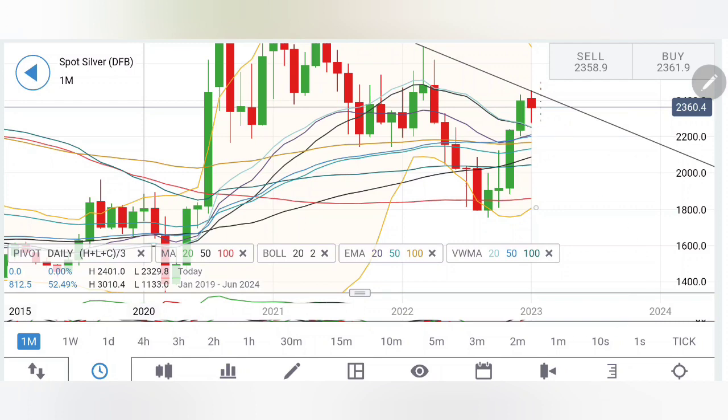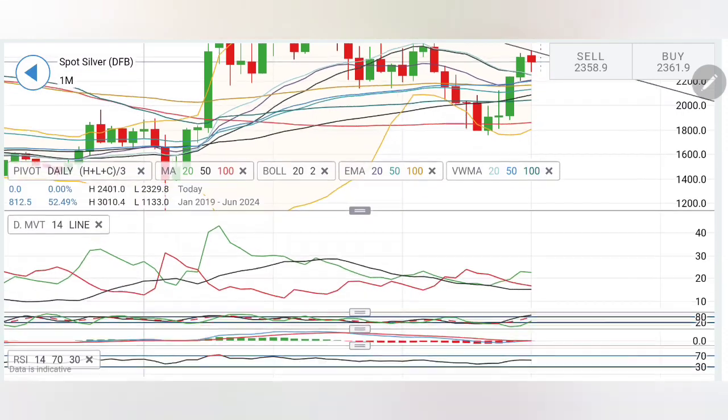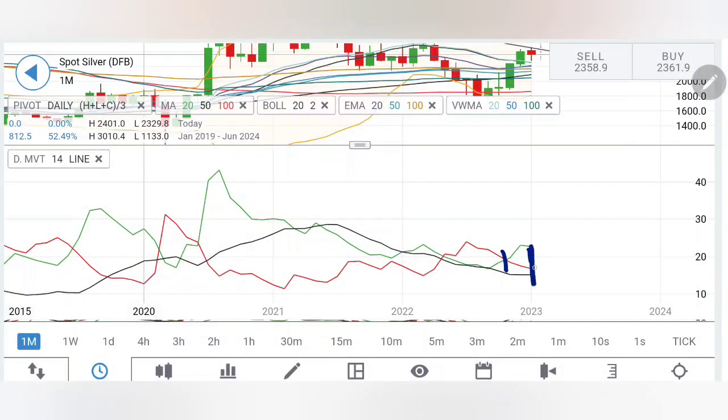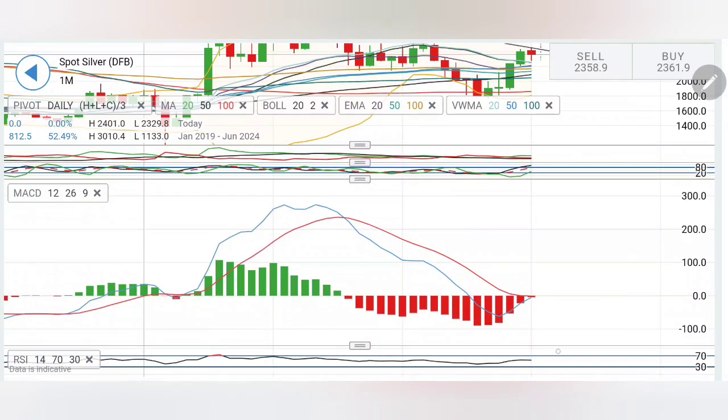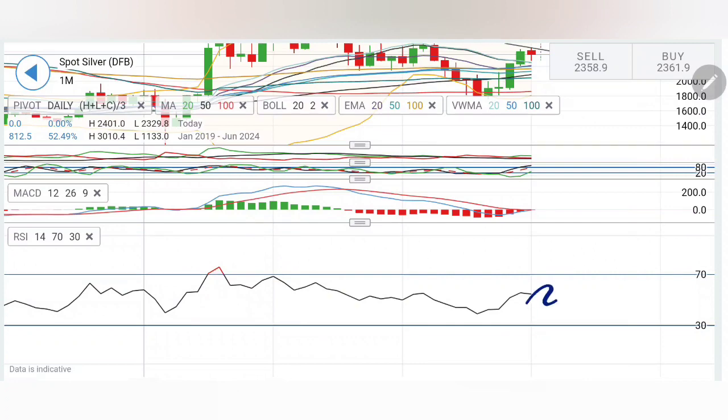On the monthly chart, the 22.50-22 dollar levels are going to remain a very strong support. The directional movement has crossed over and is trading with moderate bullish buyers. The stochastic, which was in the oversold zone, has come to the overbought zone — the next candle will decide its direction. The MACD on the monthly chart is on the verge of a bullish crossover, requiring a couple of green candles in silver, after which we may see it continue trading bullish for the next few months. This is a very strong crossover happening after a long time, looking forward to continuing the bullish momentum. RSI is trading flat.